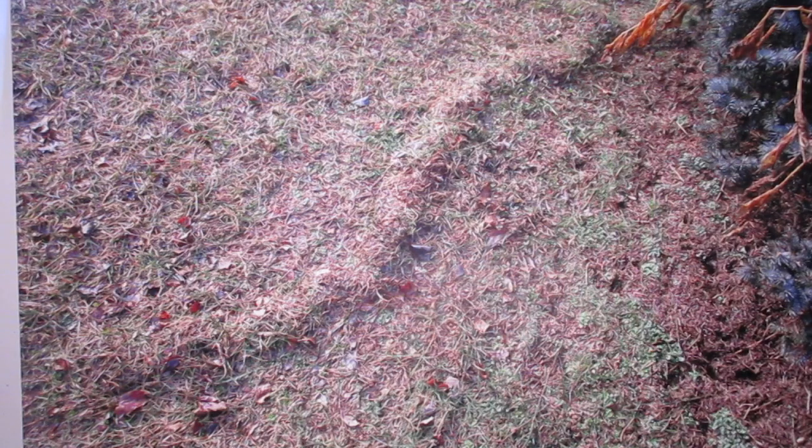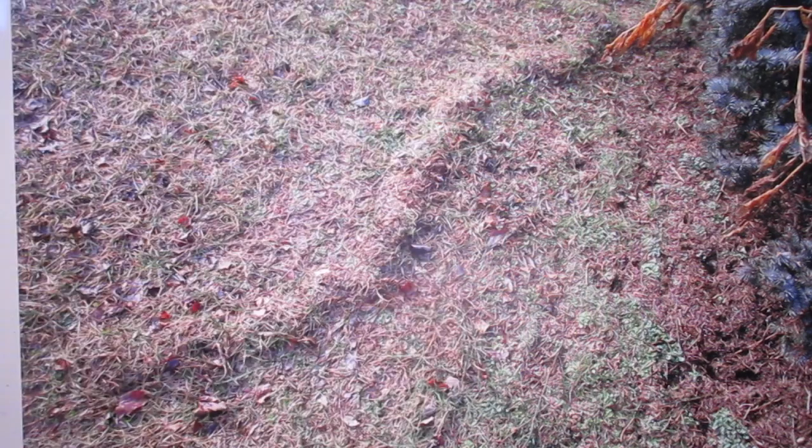Here you see a dramatic case of what I call a mole tunnel. The mole was below the ground here, pushing it up. And when there is snow, apparently it melts sooner here than it melts there — maybe for a variety of reasons. One could be the sun, because there is partial shadow here. And there could also be a reason that sometimes the soil below the grass comes to the surface.